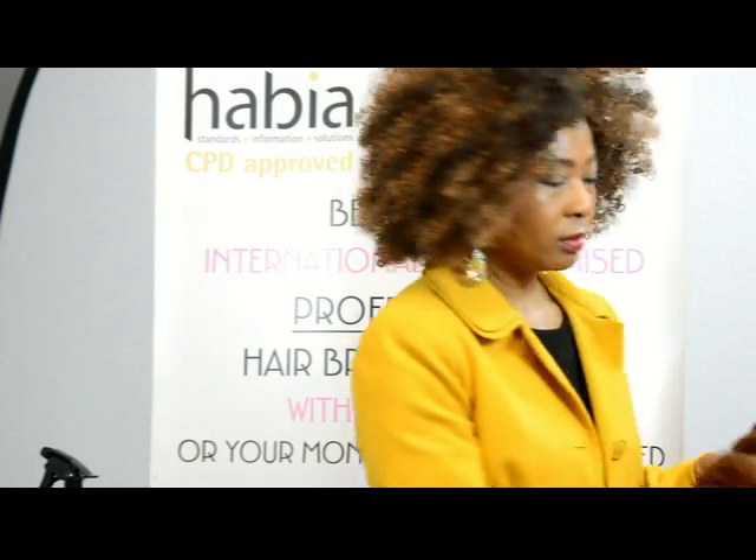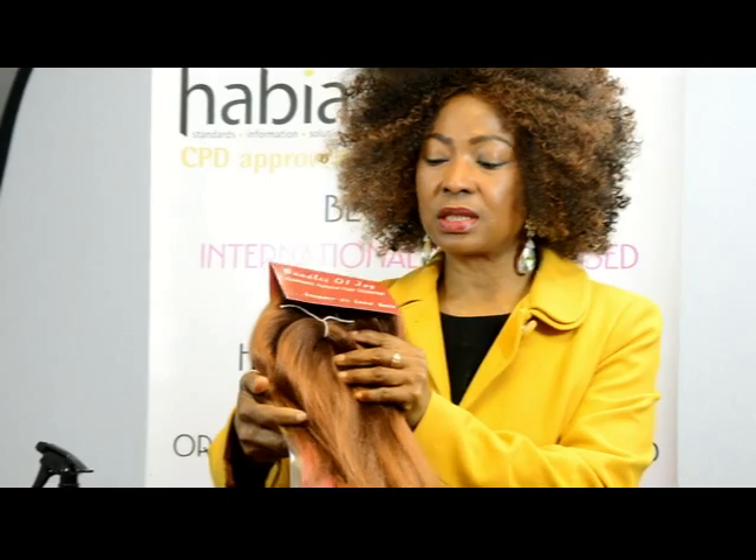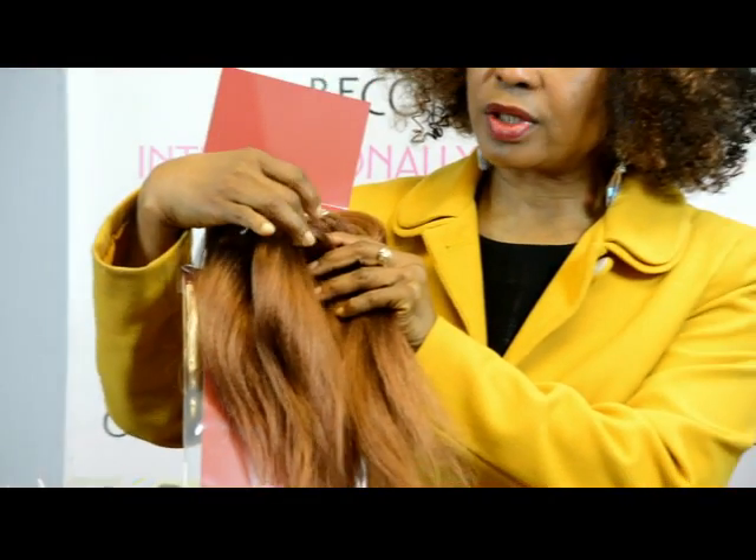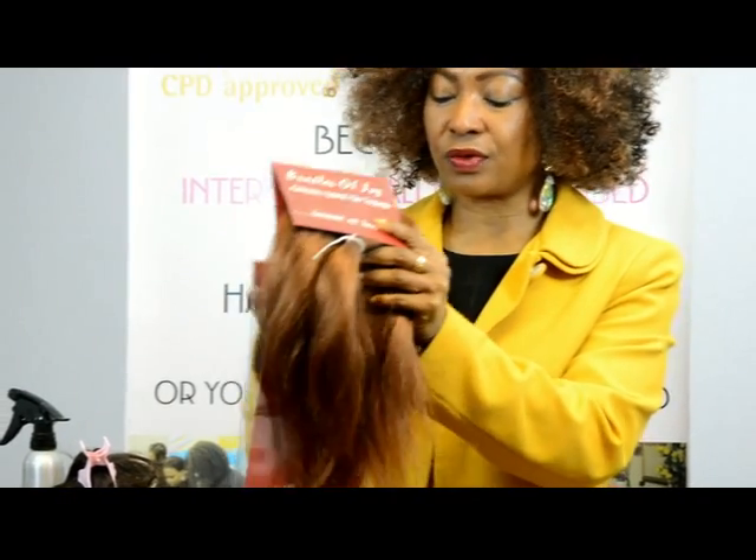The materials we need are the usual tail comb to get sections done properly, the usual clips to hold the hair, and then the hair extensions — today we're working with color 30. Our brand, Bundles of Joy, comes in this beautiful packaging. When our hair comes to you, it's simply tight — the whole idea is just for you to get to work with it. We're not selling you packaging; we're selling you hair extensions that's ready for braiding.